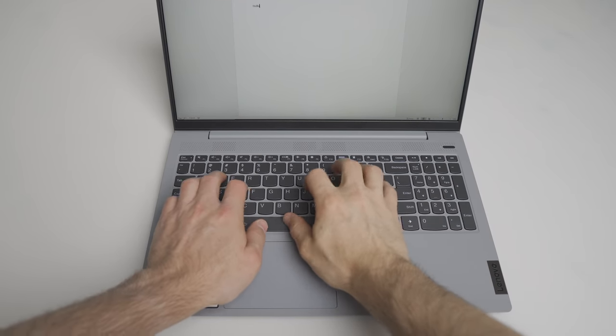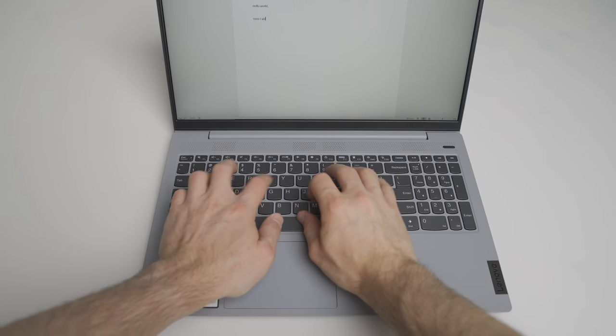The keyboard is great. It has excellent key travel, the keys have a satisfying click to them, and there is minimal keyboard flex. In fact, it has the best feeling keyboard of any laptop I have in the house — and I'm including the new Dell XPS 9300, the MacBook Air, and the Aero 17 in that. The keyboard layout is as expected, which is good, and it offers two levels of backlighting.